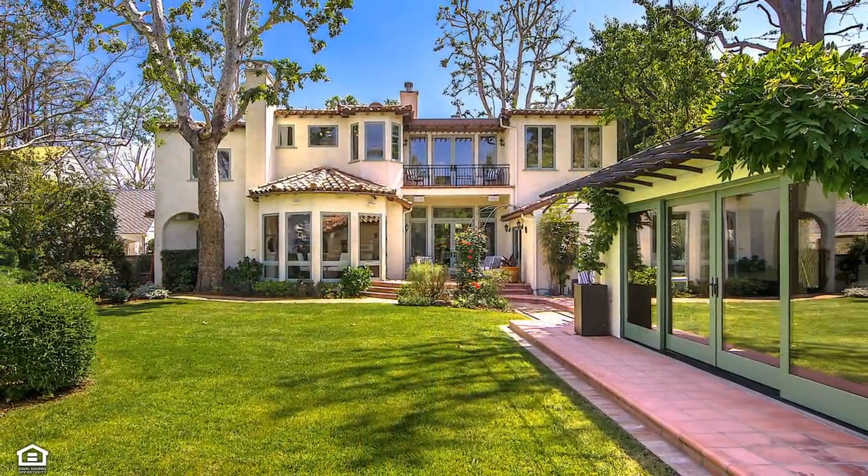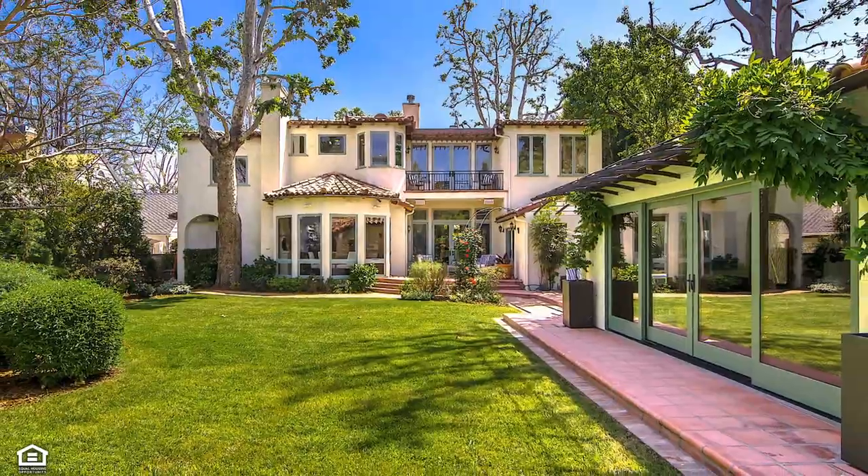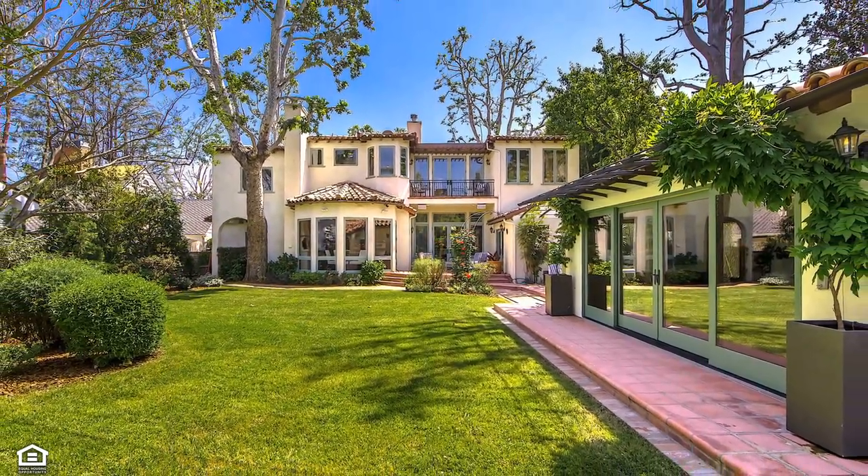Timeless aesthetics, detailed finishes and fine craftsmanship preserve coherence that makes this home forever relevant on a world-class international scale.